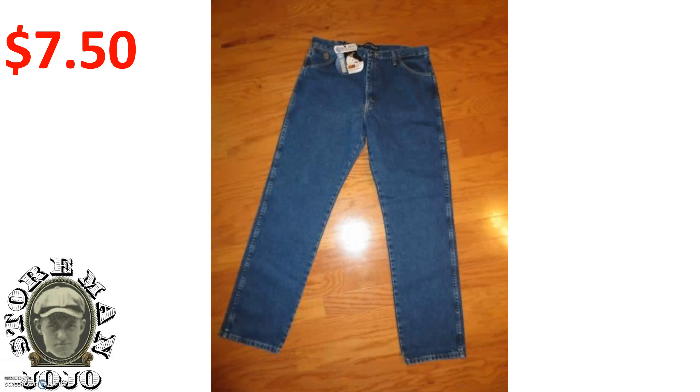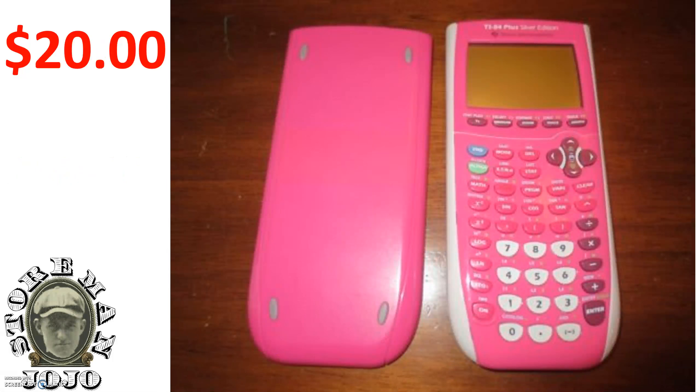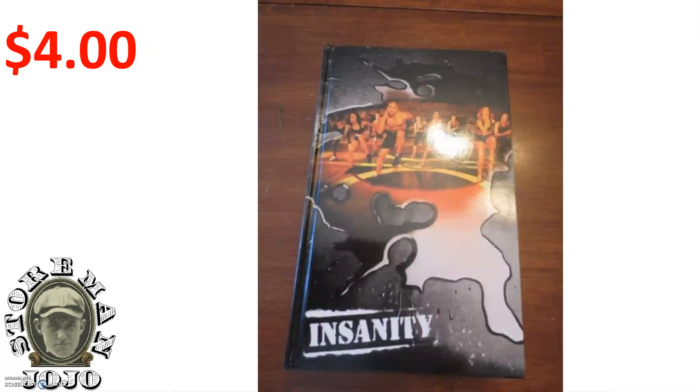Here is another pair of new jeans — George Strait jeans. I paid $7.50 for those and sold that for $27.99. Here is that calculator from a few weeks ago. I paid $20 for that and sold it for $60. Here is the Insanity DVDs. I paid $4 for that and sold it for $29.99.